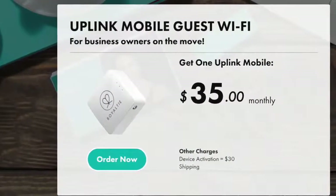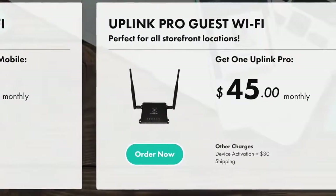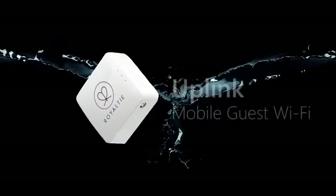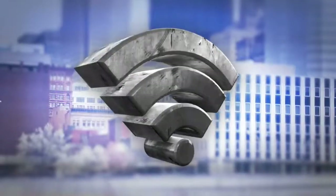Our Uplink product line provides guest Wi-Fi for business owners, allowing them to collect contact information from Wi-Fi users so that they can contact them with future offers. The Uplink Mobile is perfect for business owners on the move, providing mobile guest Wi-Fi.